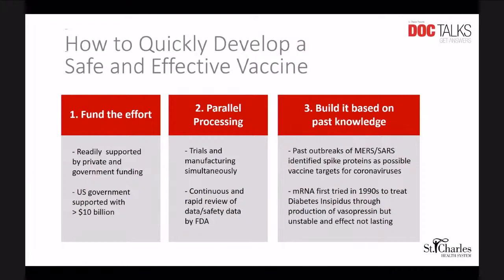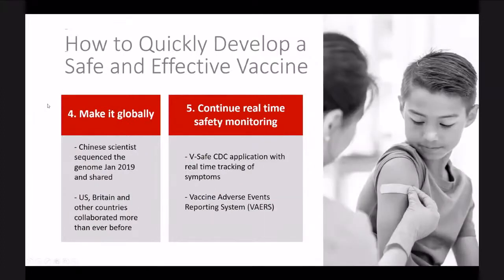The third thing that really helped with this particular mRNA vaccine was that it is not new technology. This knowledge was built on information we already had from past experience — looking at the spike protein that had already been investigated for MERS and SARS, targeting these elements that stick out and look like a crown, which gives coronaviruses their name, as obvious vaccine targets. mRNA as a technique was already being used in the 1990s to try to treat diabetes insipidus through production of the hormone vasopressin.